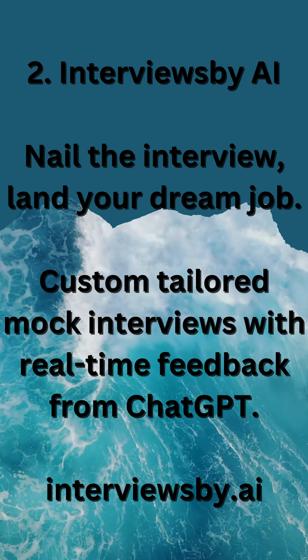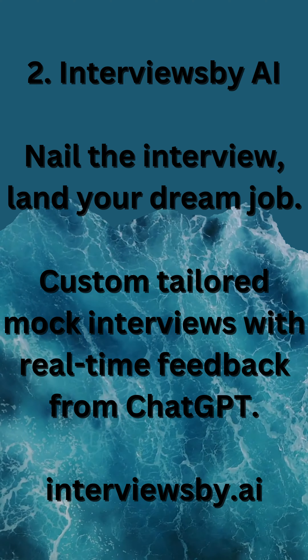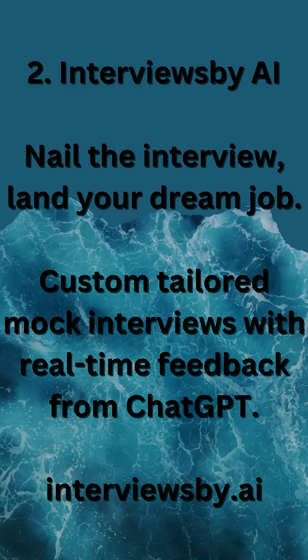2. Interviews.be AI — nail the interview and land your dream job with custom-tailored mock interviews and real-time feedback from ChatGPT. Visit interviews.by.ai.